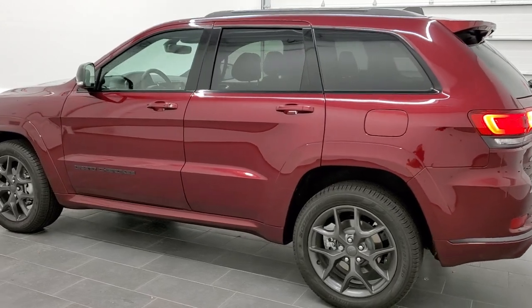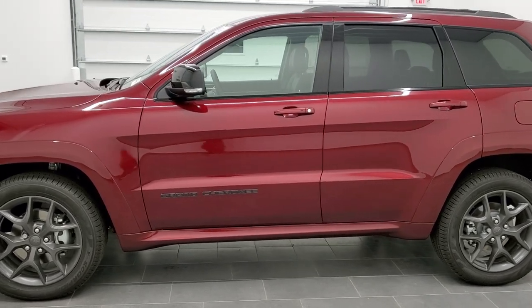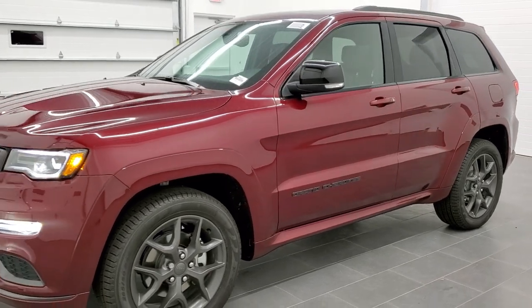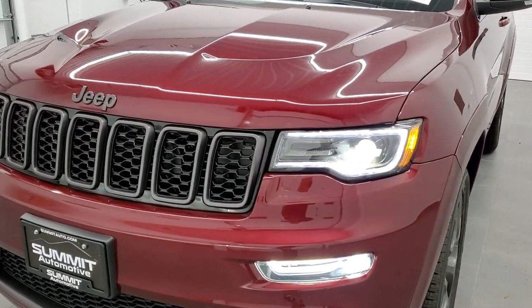Red velvet pearl coat is the color, and PRV is the paint code. We shoot all of our videos in 1080p 60 frames per second, so if you have HD capabilities on your computer, tablet, or smartphone device, turn them on right now — it is definitely your best way to check out the styling and looks of this particular vehicle.